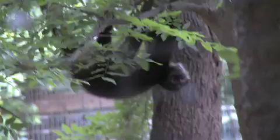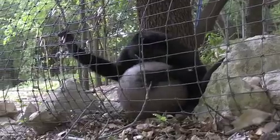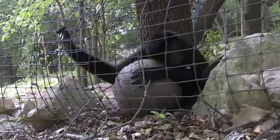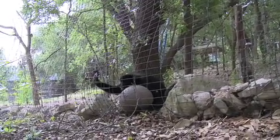I want to make sure they're having fun and have really enriched lives. Seeing them enjoy this habitat is great. I can't wait to get the rest — there are five more females going into this habitat. This is a great accomplishment for Primarily Primates.